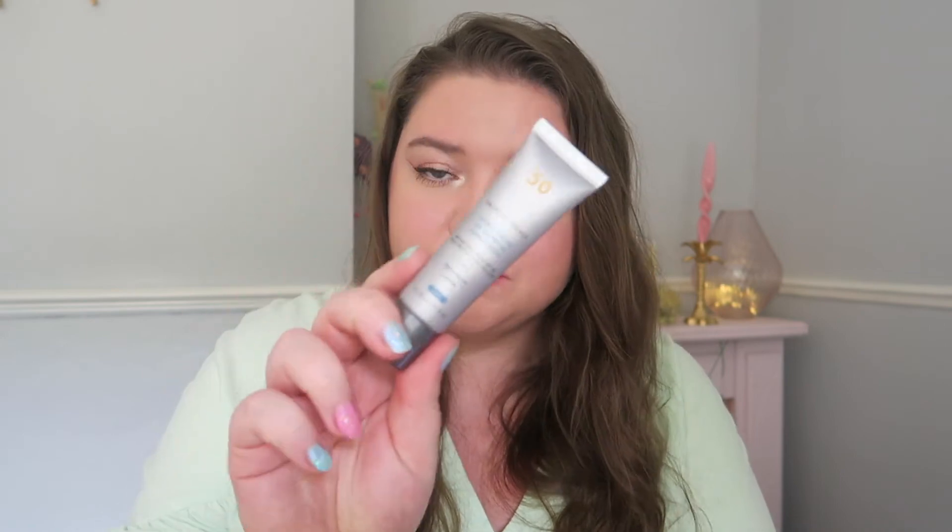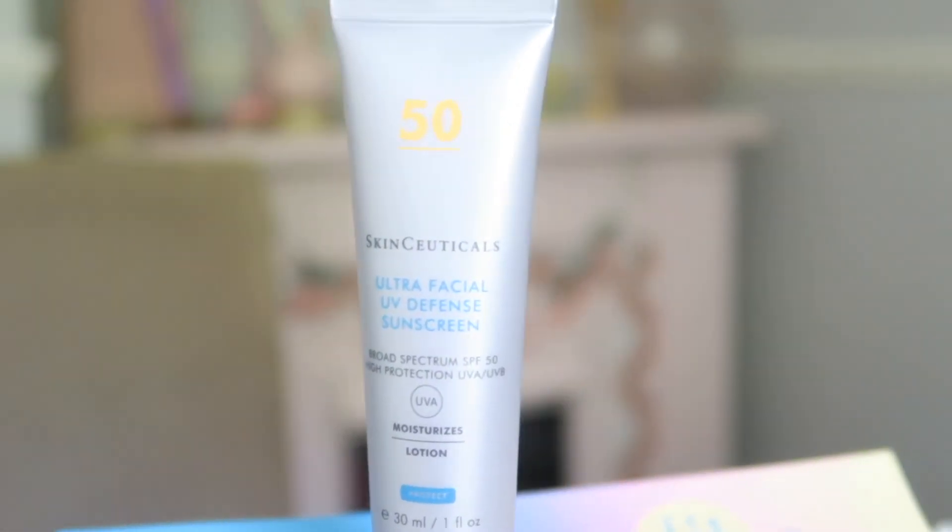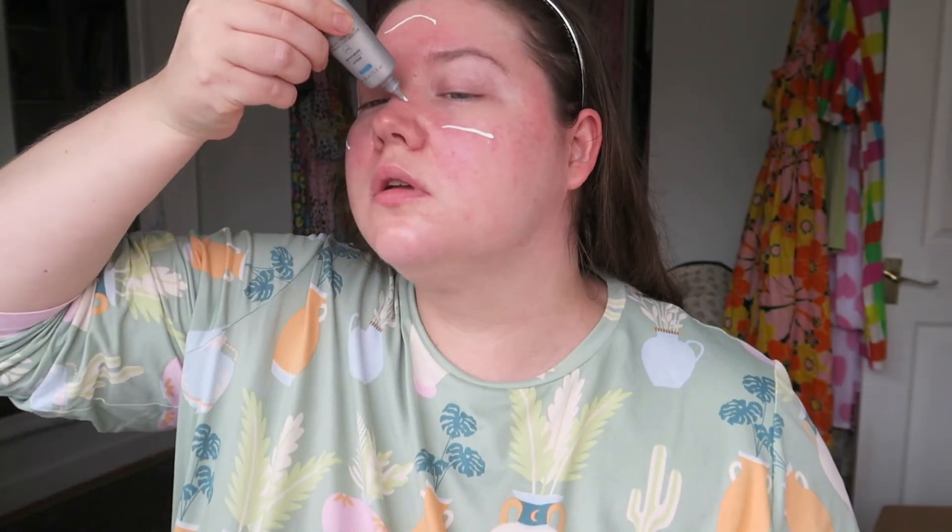For SPF, I got the Skinceuticals Factor 50 — obviously given my lupus and my paleness. I also started using a La Roche-Posay one, I'll put a photo up here, because it's a little less expensive. I basically tried the Skinceuticals because it was on all those recommended lists, and I kept seeing the La Roche-Posay as a close second, so I use both. This one feels lovely on my skin and is lovely under makeup — I wore it both wedding days under my makeup.